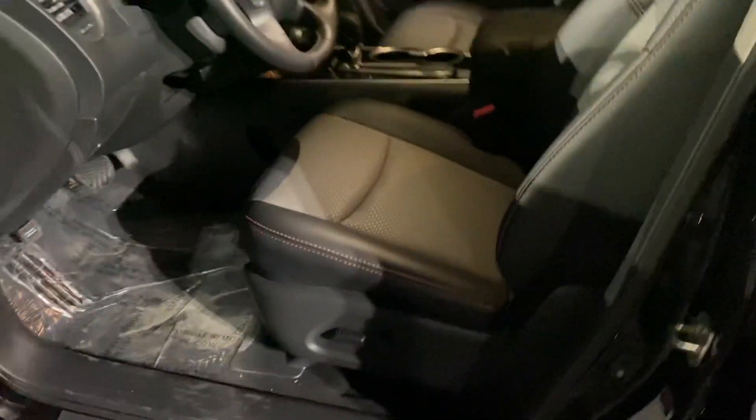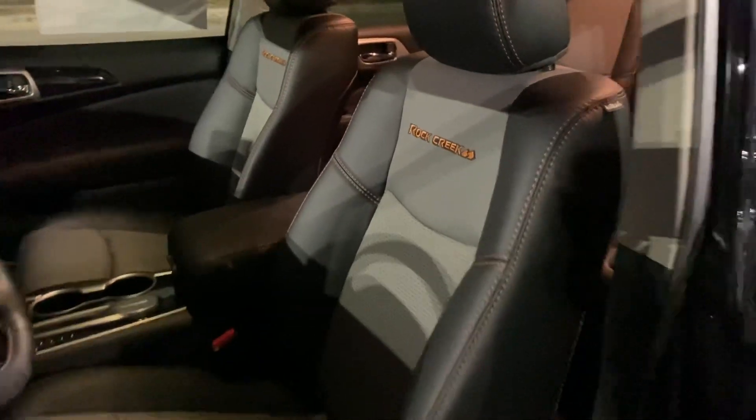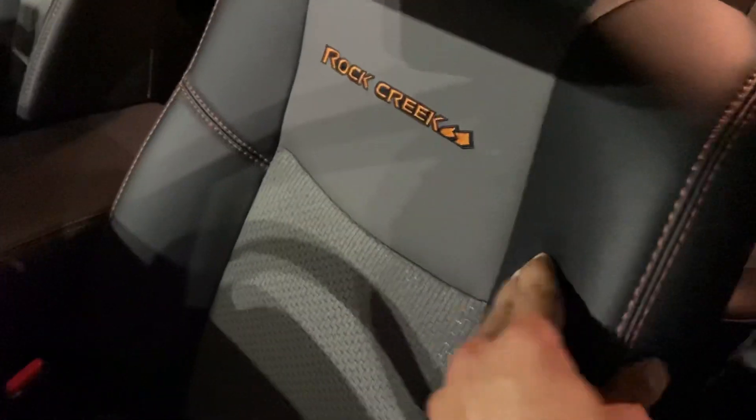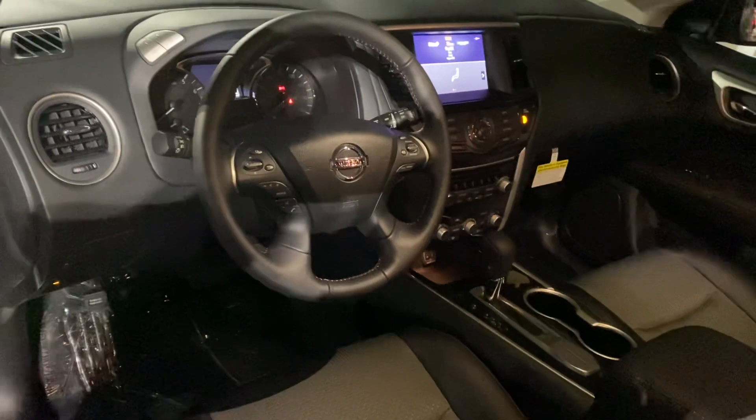This is the inside trim I was talking about — this is leather, that's leather, and this is the cloth insert in between. It is a good-looking seat, but if you're looking for full leather, I want to be transparent so there are no surprises if we do deliver the car to you.